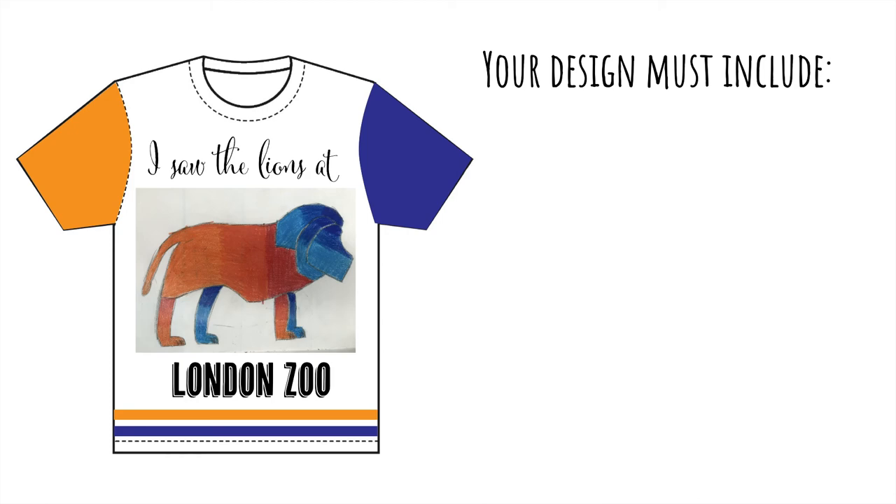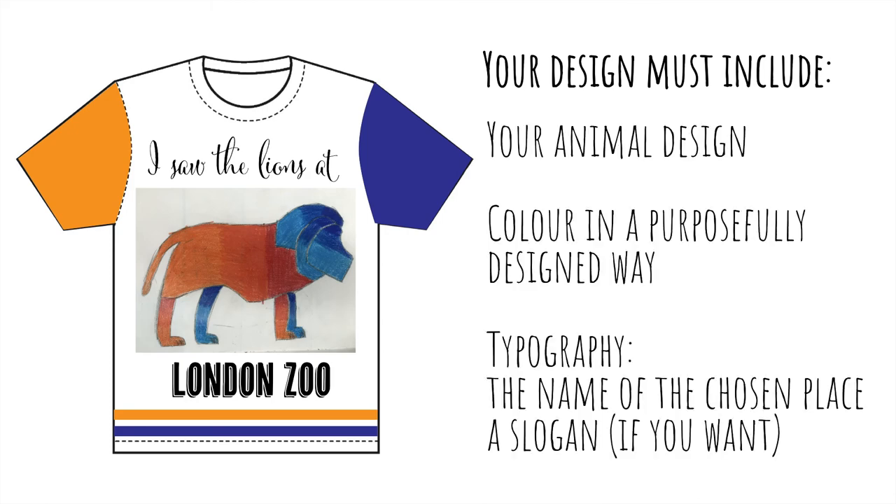Your design must include: the design of the animal; colour used in a purposely designed way, for example on the sleeves and stripes; and typography — the name of the chosen place. You can also add a slogan if you want to, like this one which says 'I saw the lions at...'